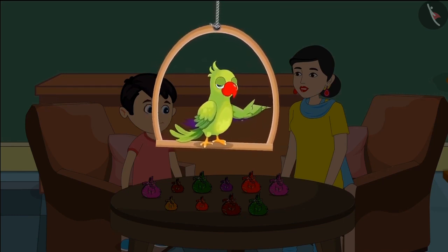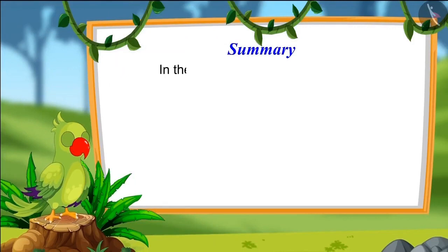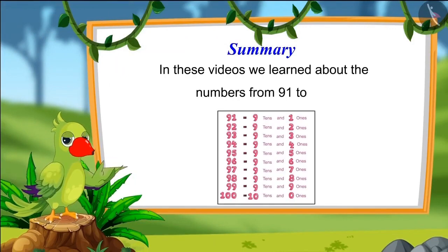Groups made up of different numbers of things are not counted as tens. So children, that was all for today. In these videos, we learned about numbers from 91 to 100. I hope you have understood this topic properly. Bye, friends.